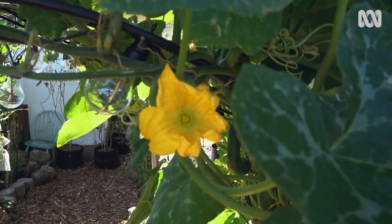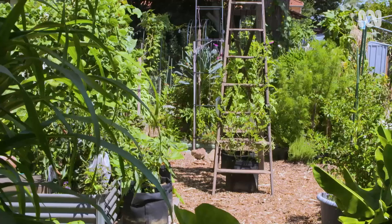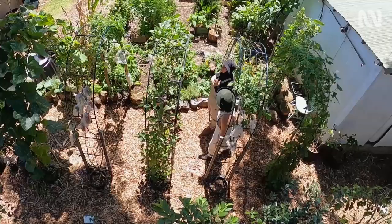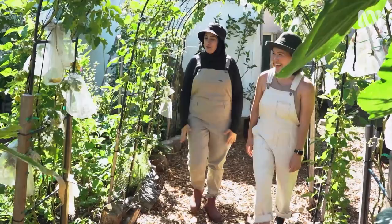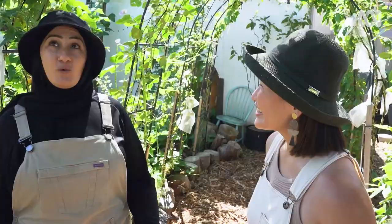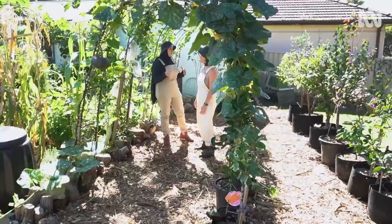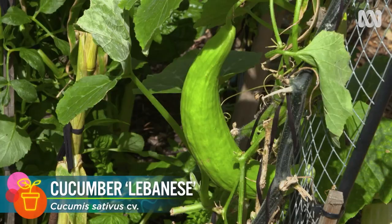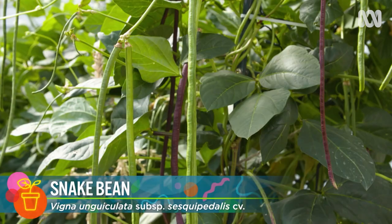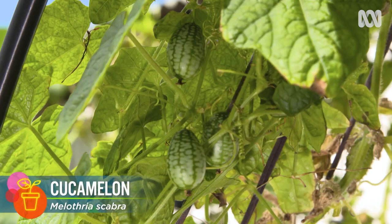You've got some standout structures in your garden — I love that rustic ladder. Tell me about what's going on here. I've always loved the look and idea of being able to walk through an archway, so I got a few, put them together, connected them and created my own. I wanted to grow vertically a lot this year so I can fit more in. We have tromboncino and Lebanese cucumbers, different varieties of tomatoes, snake beans, Richmond green cucumbers, and cucamelon — so it's jam-packed.